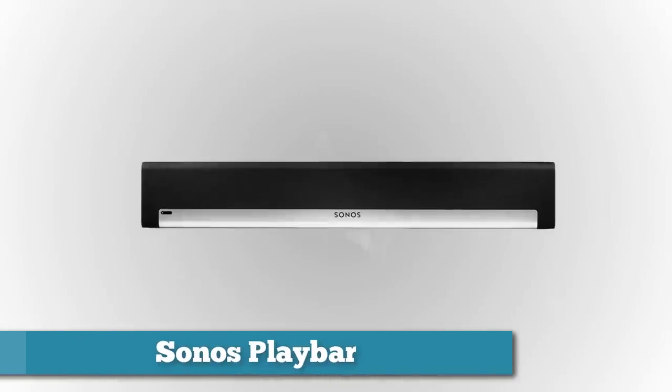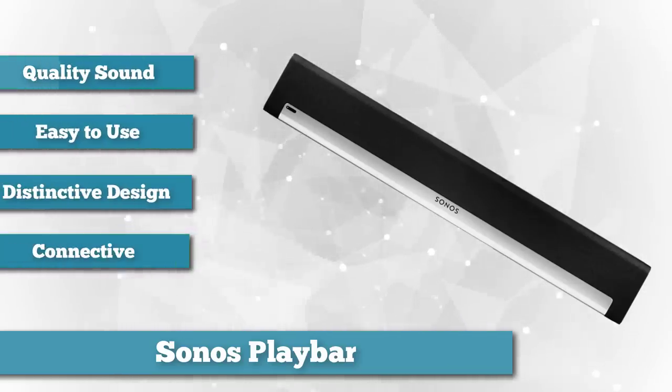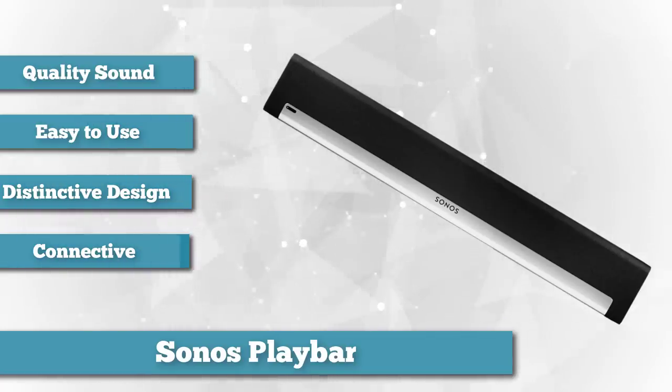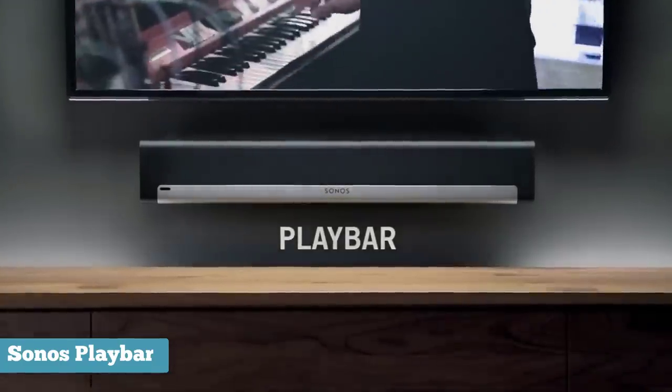Next on our list is the Sonos PlayBar. Sonos is known for its sound quality, and the PlayBar does not disappoint, sounding crisp and detailed compared to the competition. Sonos is effortlessly easy to set up, connecting through an optical cable to your TV. It can then connect through its wireless system to stream music from the Sonos smartphone app. It's not exactly groundbreaking industrial design, but it does have a bit more panache than your average soundbar.